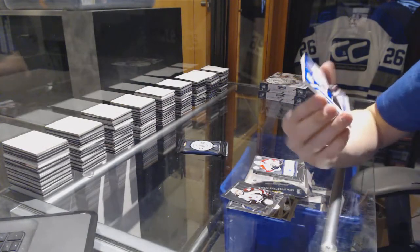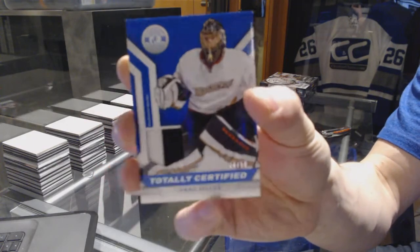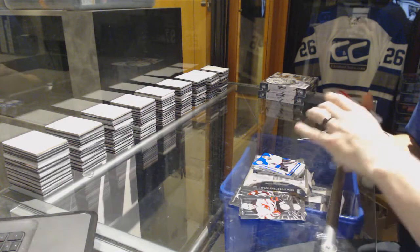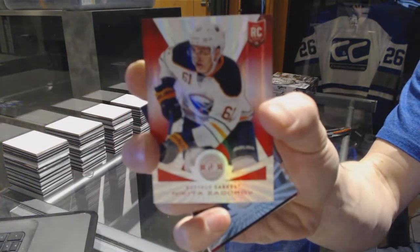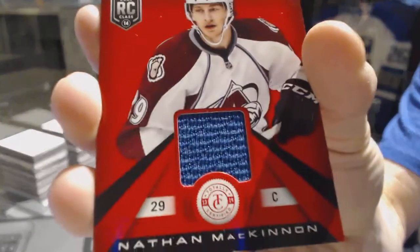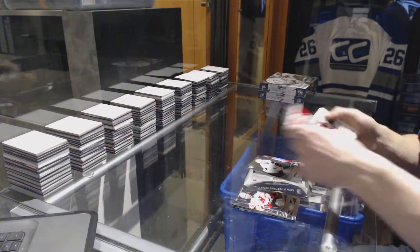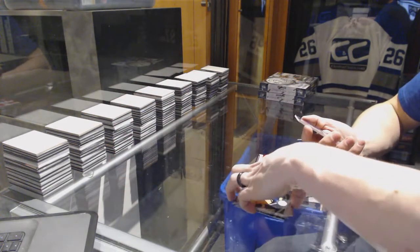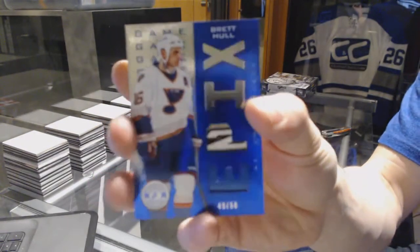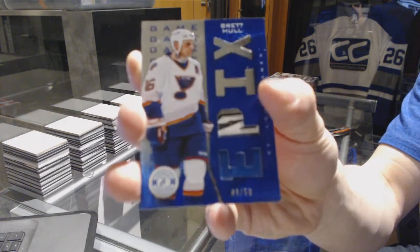We've got a two-color jersey prime number 24 of 50 for the Anaheim Ducks Jonas Hiller. We've got a mirror platinum red rookie out of 25 for the Buffalo Sabres Nikita Zdorov, rookie for the Ducks Ricard Raquel, rookie roll call jersey for the Colorado Avalanche Nathan McKinnon, and an epics dual stick number 49 of 50 for the St. Louis Blues Brett Hull.